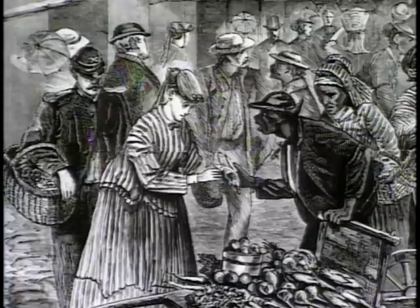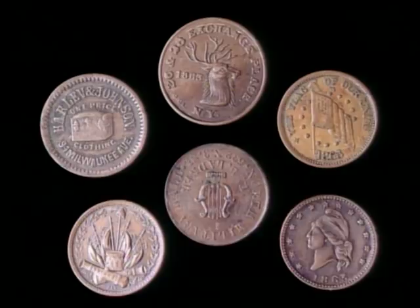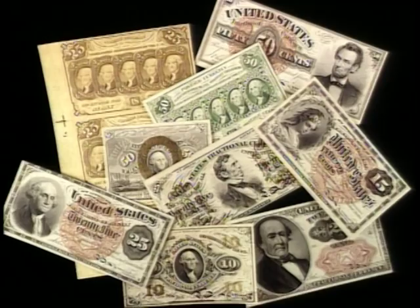Businesses were forced to issue their own coins. Today they're called Civil War tokens. Besides being used for purchases and to make change, some tokens advertised a particular store or merchant; others had patriotic themes.